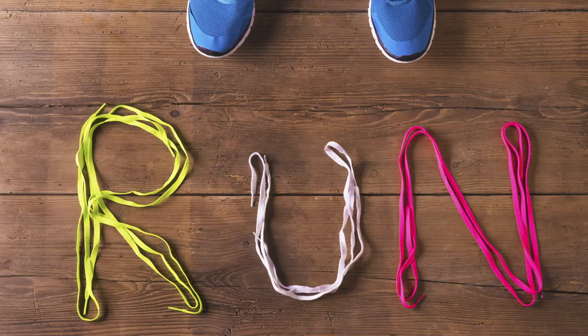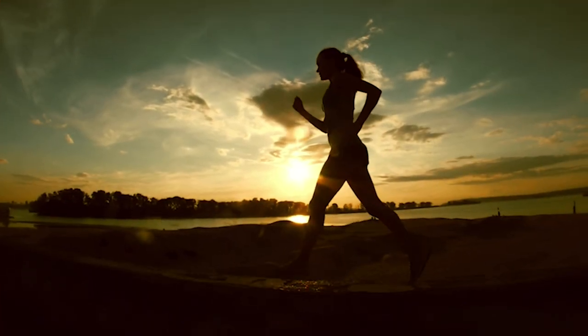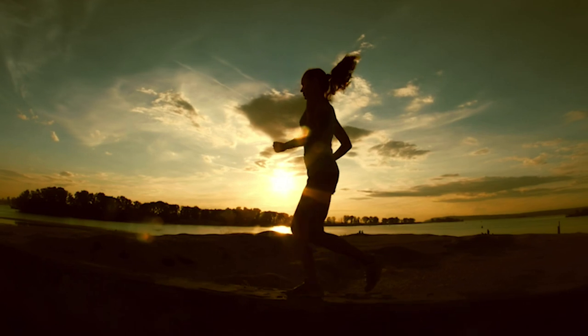Hi everybody and welcome to Lifeful Obsessed. Today we are going to be talking about running — I'm so excited. As you all know it's one of my absolute passions, and one of our subscribers has requested a video on the basic steps and strategies of how to get into a good running habit.